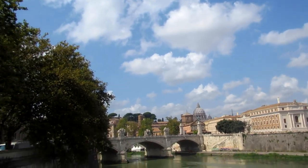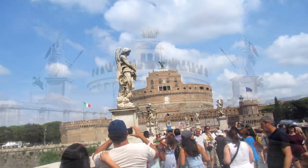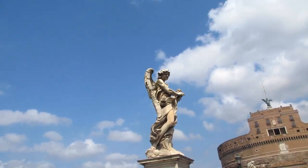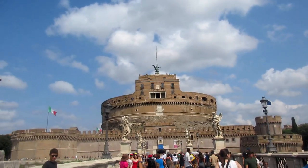Hadrian also built this bridge that we are on right now, which crosses the Tiber River and faces directly onto where his mausoleum was and now where the castle is. The statues we see now were later additions commissioned by the Pope to replace the older pagan statues that were there.